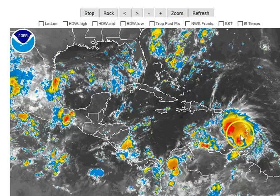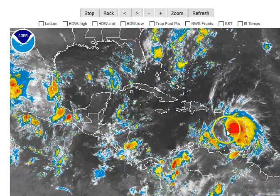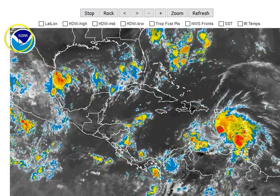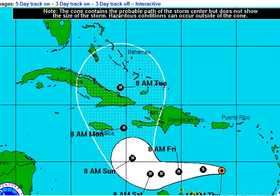It could actually act to confuse the computer models a little bit since we don't have a symmetric storm like we did overnight. Instead, it might have a little bit of trouble honing in on the center of circulation, which could mean some different outcomes for some of the computer models. But as far as we go right now, we're actually getting fairly good agreement among most of the models.